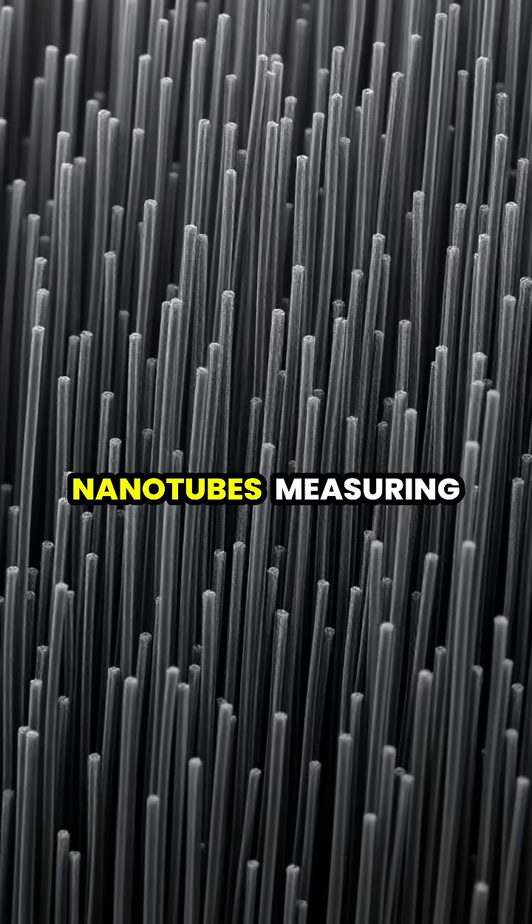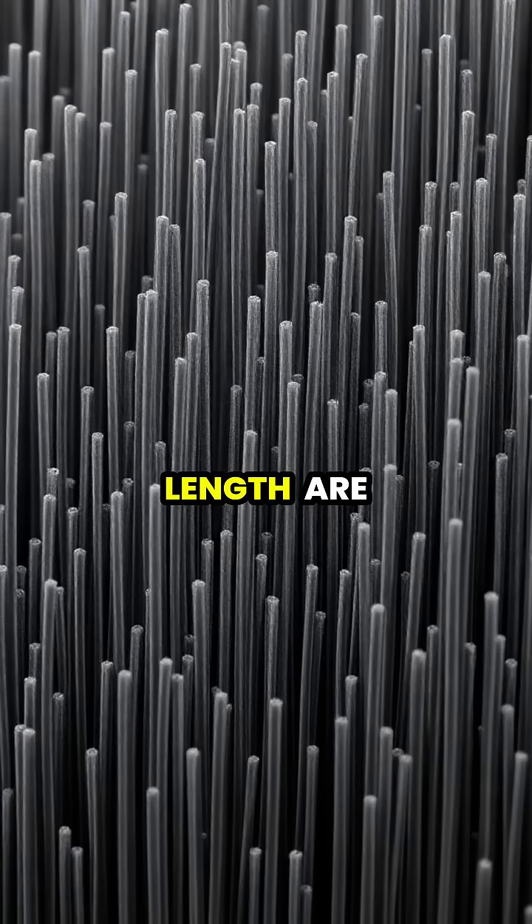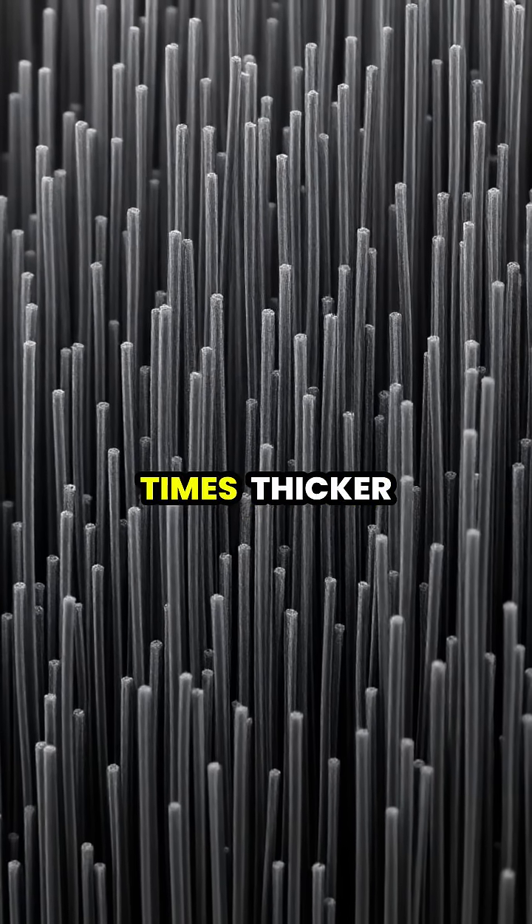These carbon nanotubes, measuring just 20 nanometers in diameter and 1,450 microns in length, are so tiny that a human hair is about 5,000 times thicker.